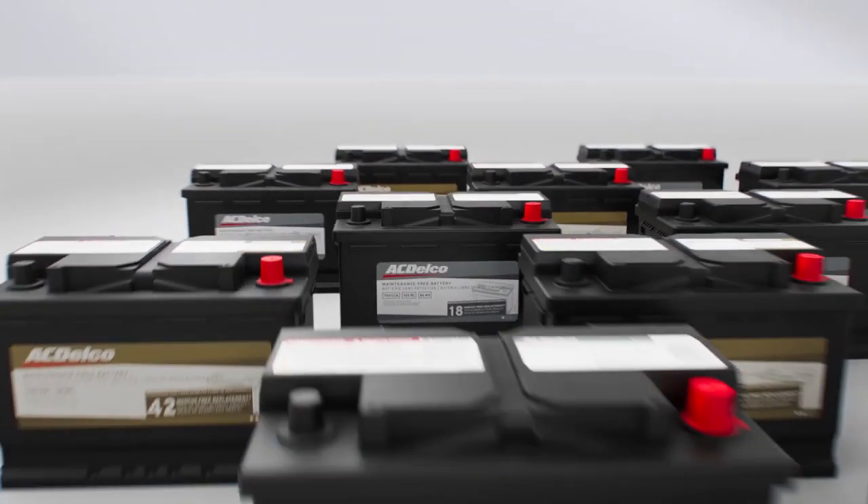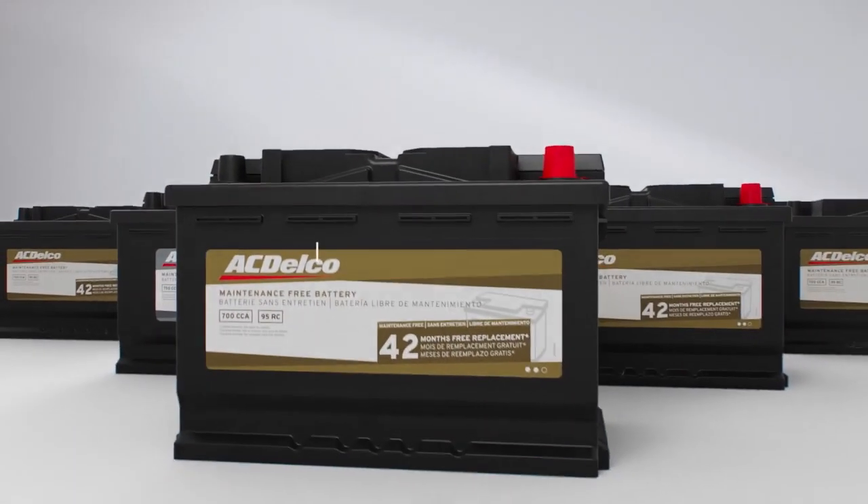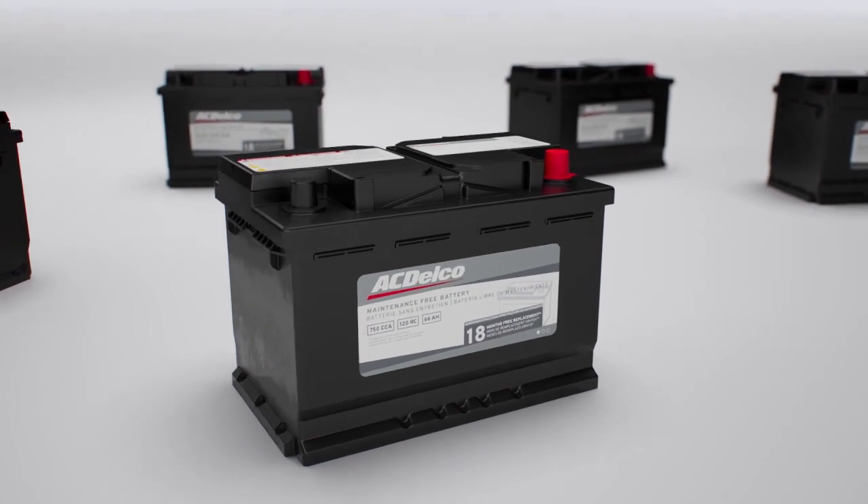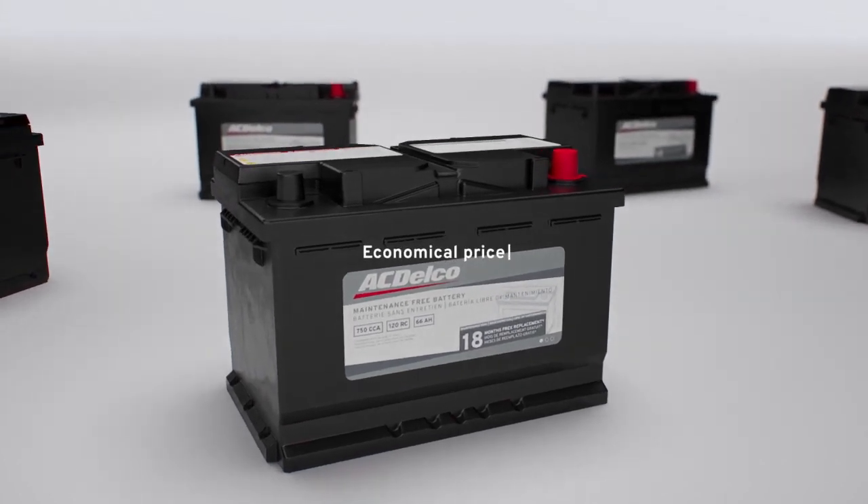ACDelco batteries are the only batteries recommended for GM vehicles, like our series of gold automotive batteries, the recommended choice when a replacement is needed, and ACDelco silver automotive batteries for durable performance and economical price.